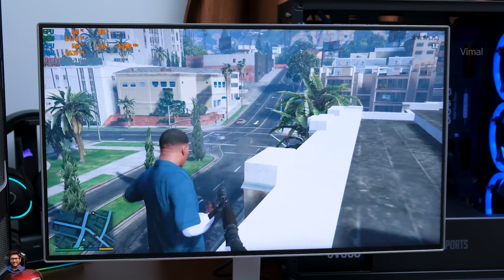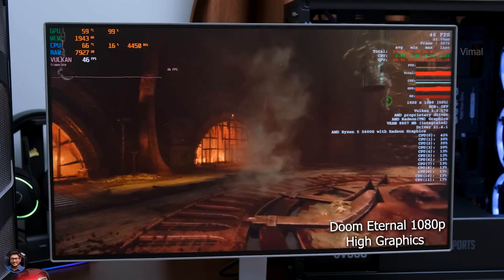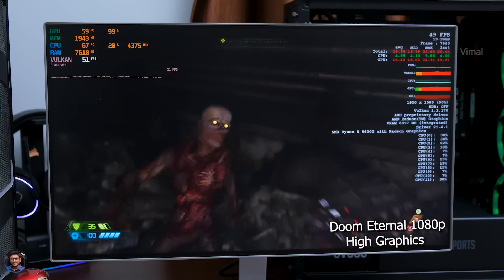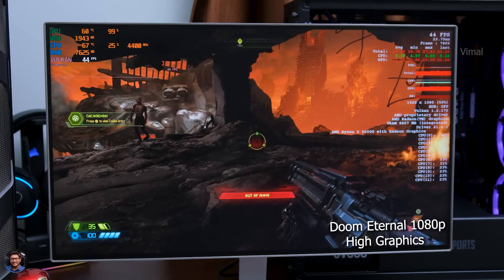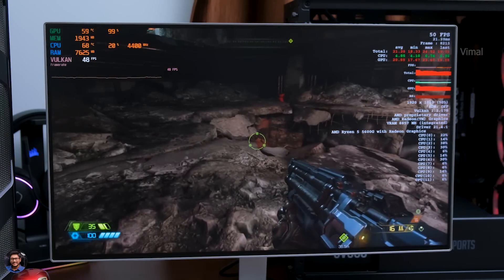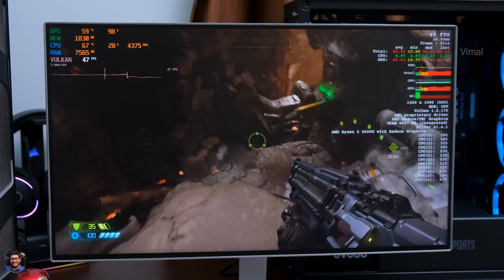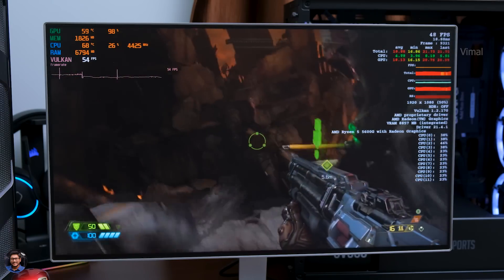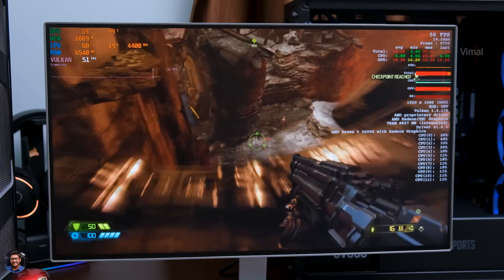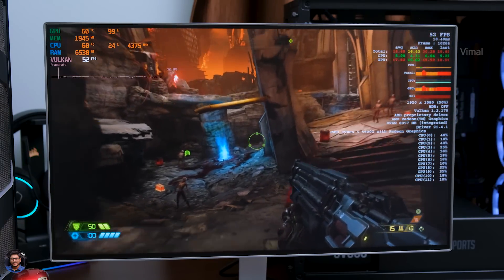Let's play one more game — Doom Eternal at 1080p on high graphics. At high graphics we were getting around 35 to 40 FPS on average, and when set to low graphics, around 55 to 60 FPS — quite sufficient for a smooth gaming experience. Looking at temperatures, the CPU was fluctuating around 65 to 68 degrees Celsius, which is slightly on the higher side, but that's because we're using the basic stock cooler. Upgrading to a better cooling solution in the future will definitely improve thermals.